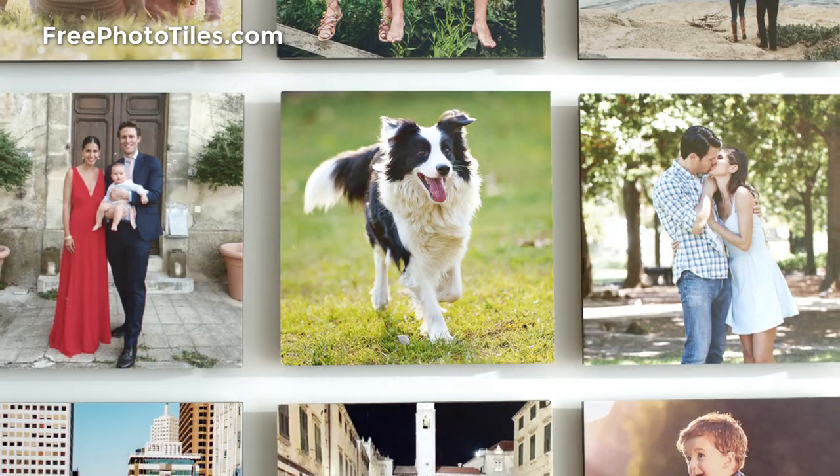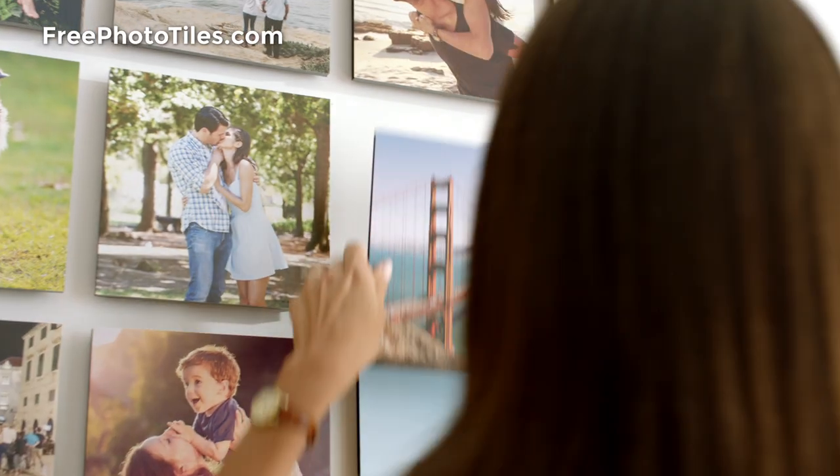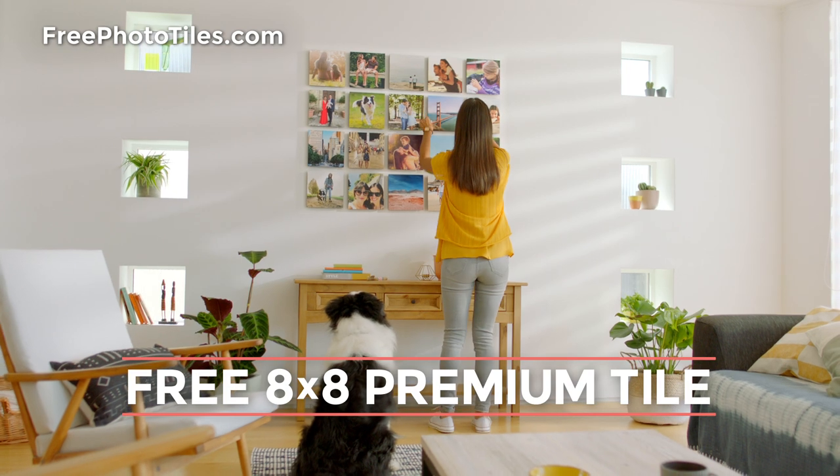They're simple to put up, even simpler to move, and no hammer or nails needed. And simply put, they're free.